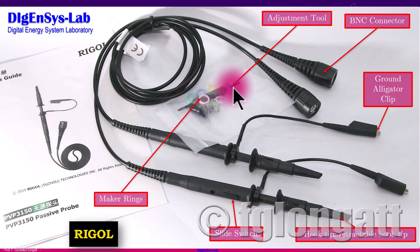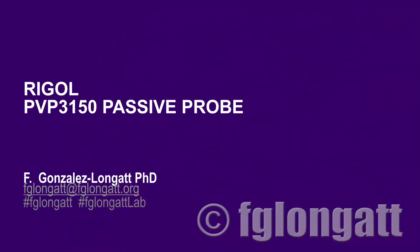One very important item in the bag is this adjustment tool. It has a small terminal that we insert into a very small hole on the probe body, and it is used to calibrate the passive probe. In this video we are not calibrating the probe, but in the next video we will explain why calibration is needed — it is one of the first steps you should perform when you receive a brand new probe. I would now like to invite you to the lab for a hands-on look at the Rigol PVP3150.